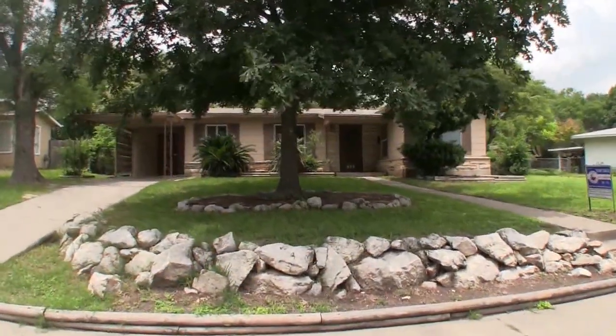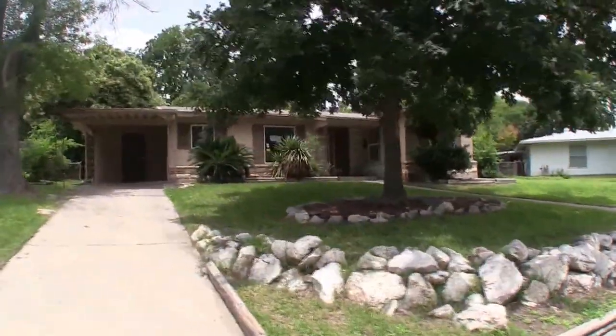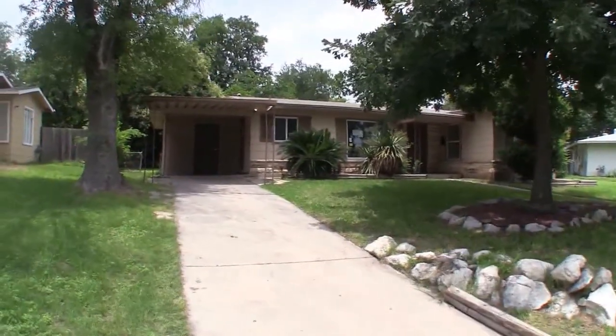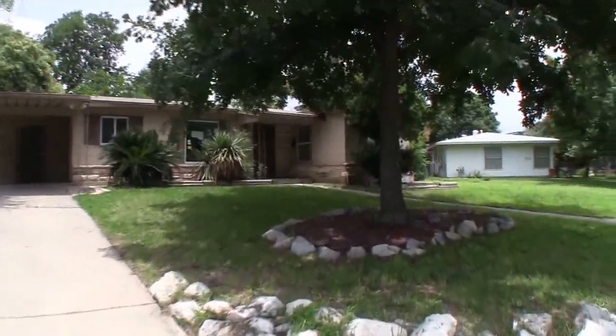We are here at 407 East Glenview, over in the Hillcrest area. This is a really neat three bedroom, two bath home, approximately 1,400 square feet, built in 1955.